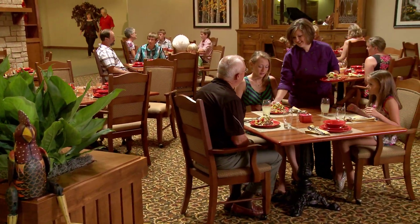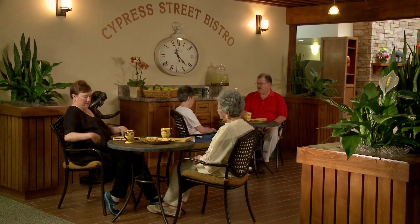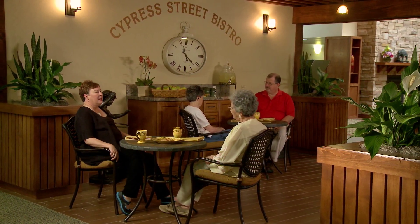Our elegant dining room serves delicious nutritious meals all day long for both residents and visitors. Family members can also enjoy a beverage with their loved ones at the Cozy Bistro.